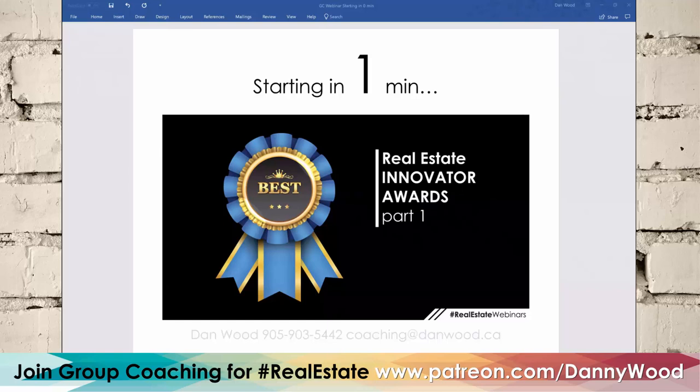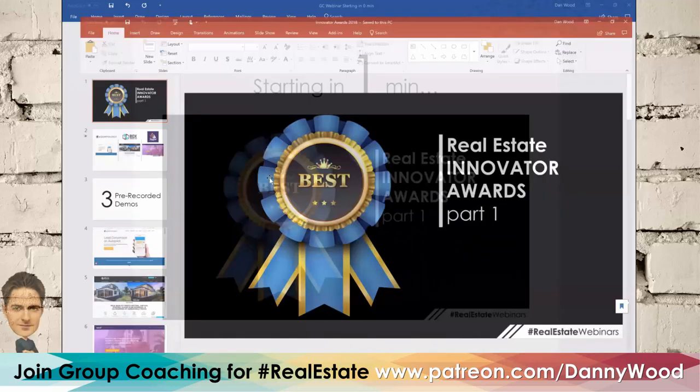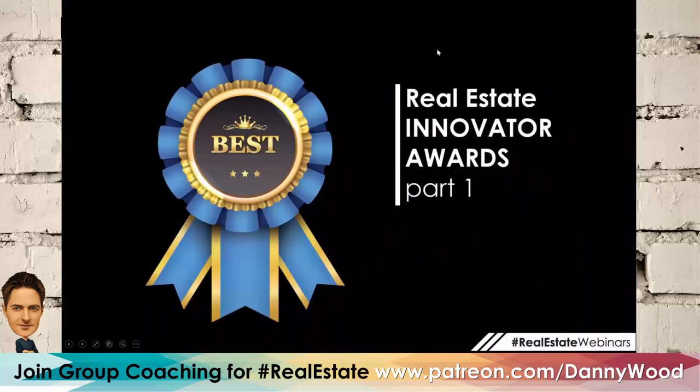Thank you everybody for joining. I'm really excited about today. I love cutting-edge technology for real estate agents because it's what gave me the edge back in 2007 — technology just wasn't there, and the things I was able to do were light years ahead of what most agents were up to. These companies we're going to showcase today are helping current agents do exactly that.